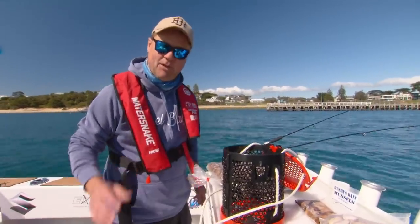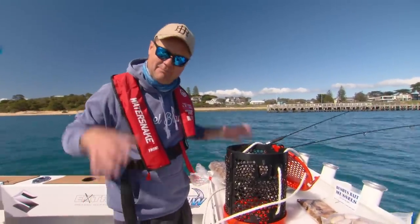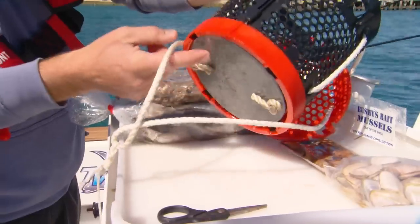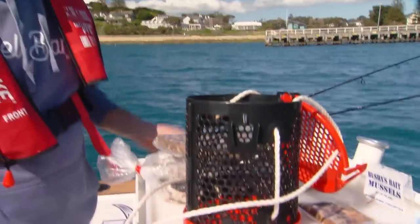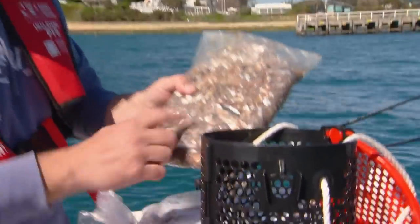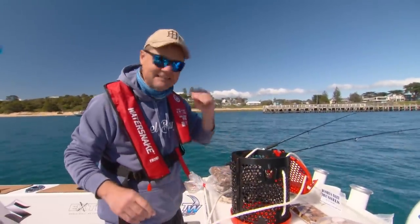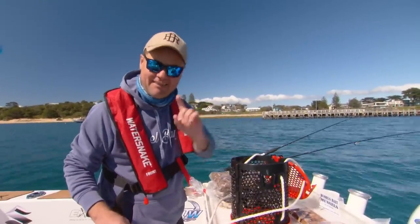Whiting love burly, and if you're burleying for whiting you will catch more. But you've got to get the burly down to the bottom. I'm using this sea dog cage — it's got a massive weight on the bottom, about one and a half kilos. That'll keep it down in the current. We use pilchards for burly — these are diced pilchards, and here we've got some whole pillies. I'll put them in the pot, get them on the bottom. It'll take a little while but once the whiting smell it, they will come.